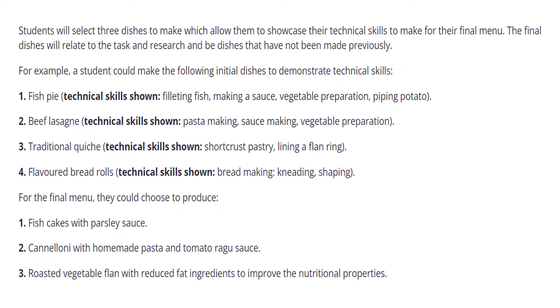In the technical skills section, a student could make a fish pie. The technical skills shown here include filleting fish, making a sauce, vegetable preparation and piping potatoes.